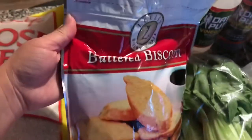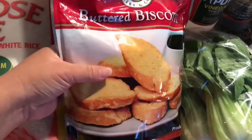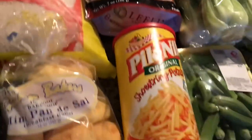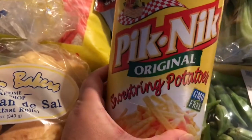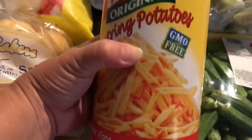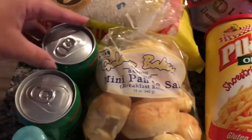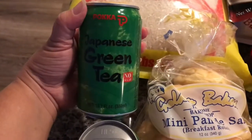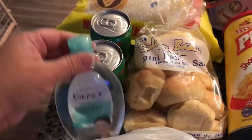My daughter picked this one up — it's the buttered biscotti, this is so good. Once in a while she likes that for breakfast or for her lunchbox. Over here is the famous Filipino picnic shoestring potatoes snack — gluten free, GMO free, but they like that a lot. And my husband picked up a couple of these Japanese green tea drinks right here. That was under $1, like 89 cents.